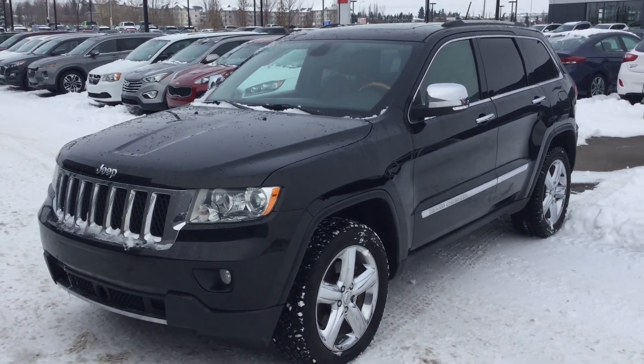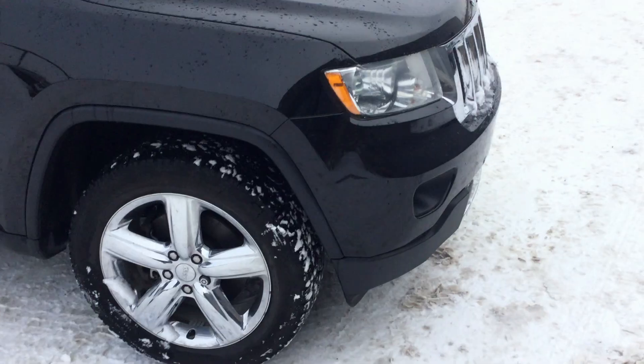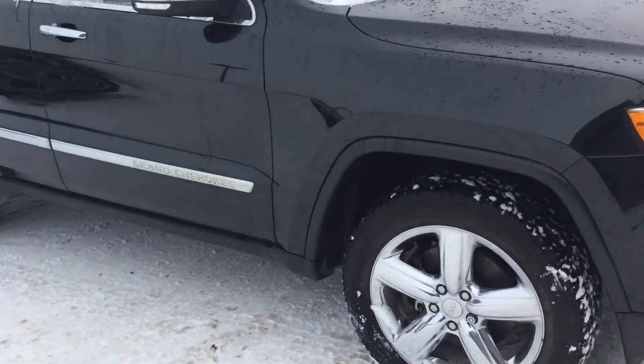Hey there Ethan, we're here with River City Hunt. Today I just wanted to do a short video for your 2011 Jeep Grand Cherokee that you inquired about. As you can see here Ethan, the vehicle is in very good condition all around.